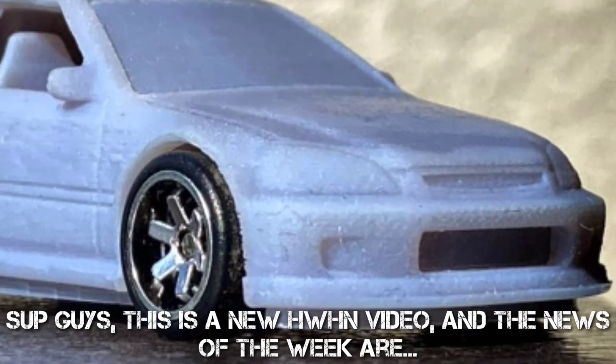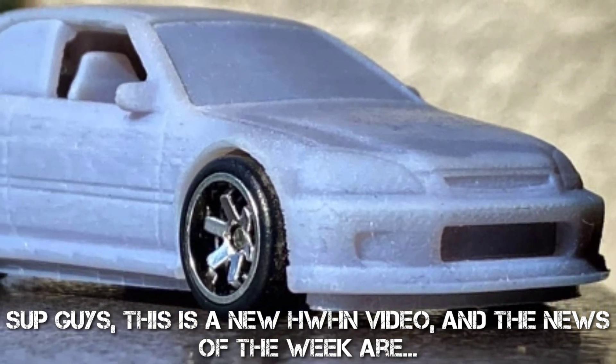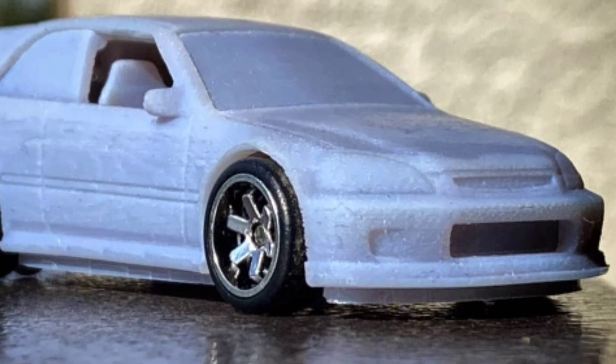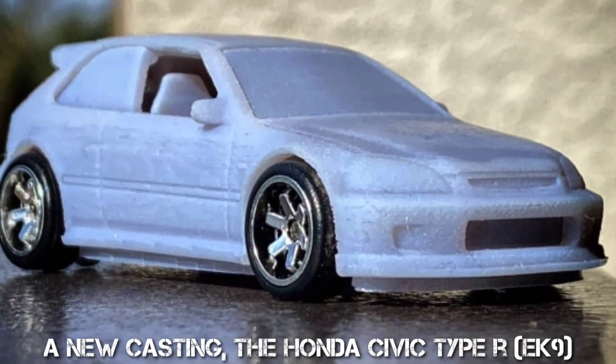What's up guys, this is a new Hot Wheels Hot News video, and the news of the week are: a new casting, the Honda Civic Type R EK9.